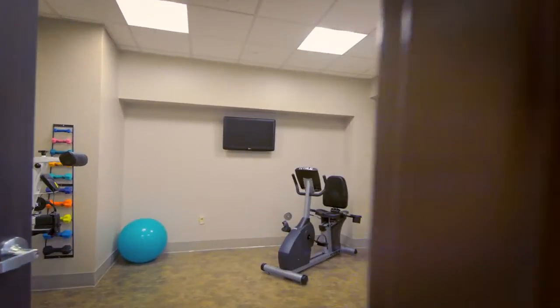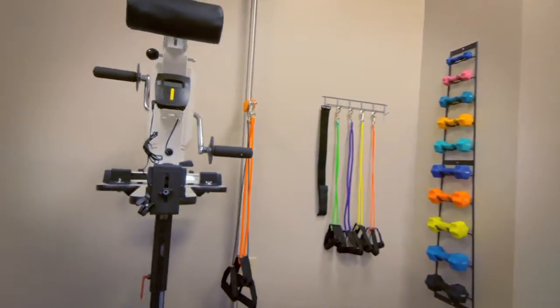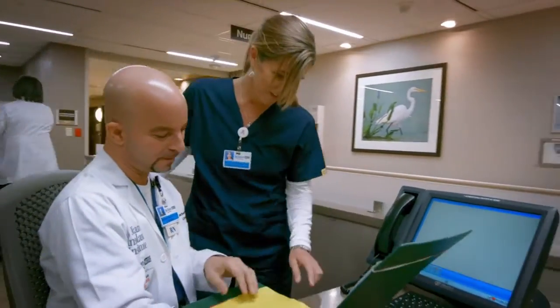For example, we included an on-site physical therapy studio just steps away from patient rooms. We also incorporated an open-concept nurses' station with a modern look and feel.